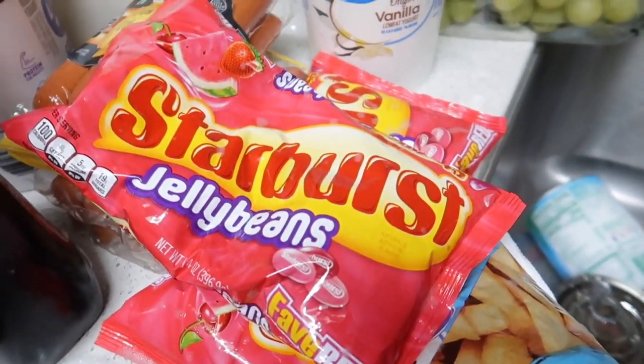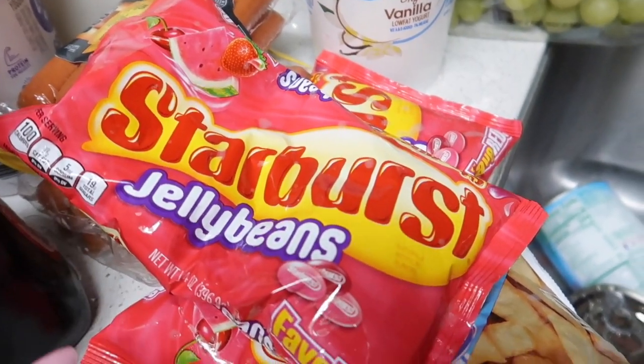I cannot wait for Easter to get here so I can get my jelly beans — the all-red kind. They're really good. If you have not tried them, try them — they're amazing.